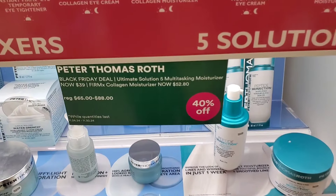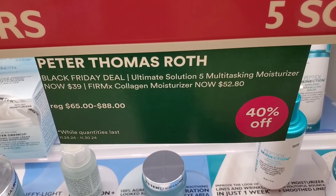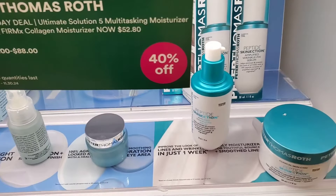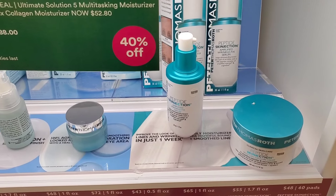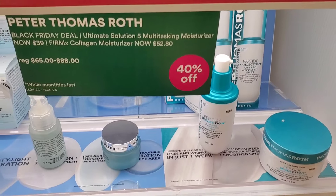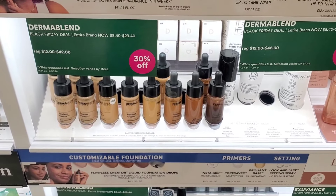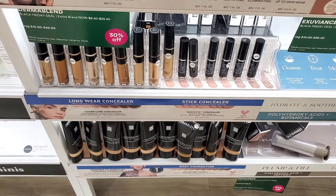For Peter Thomas Roth they had the Ultimate Solution 5 Multitasking Moisturizer and the Firm X Collagen Moisturizer for $52.80, originally $88 — so 40% off, a great time to try it. The brand Dermablend also has its entire lineup 30% off, including foundations, concealers, and skincare.